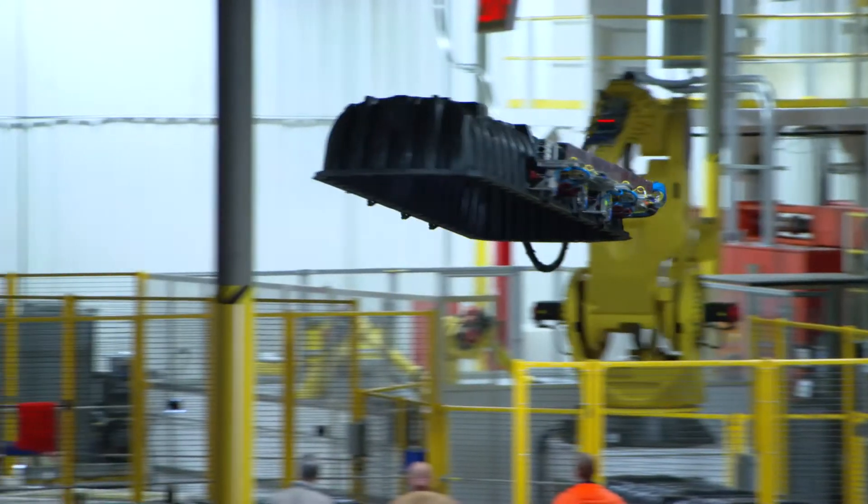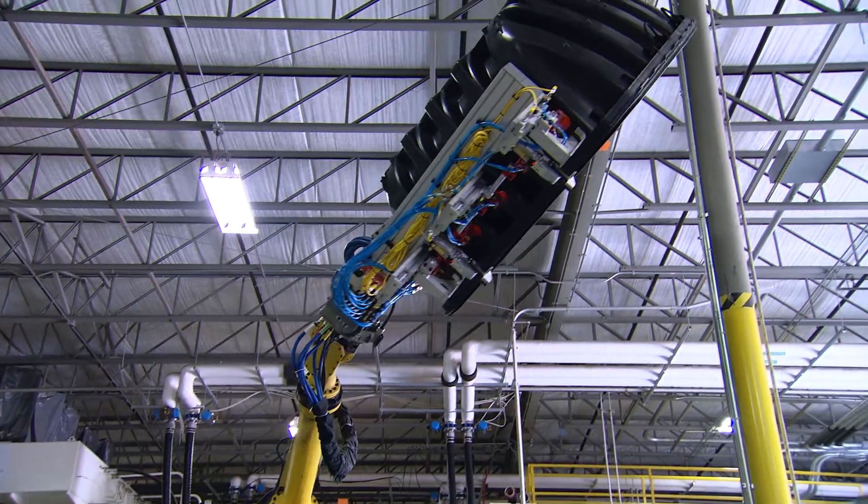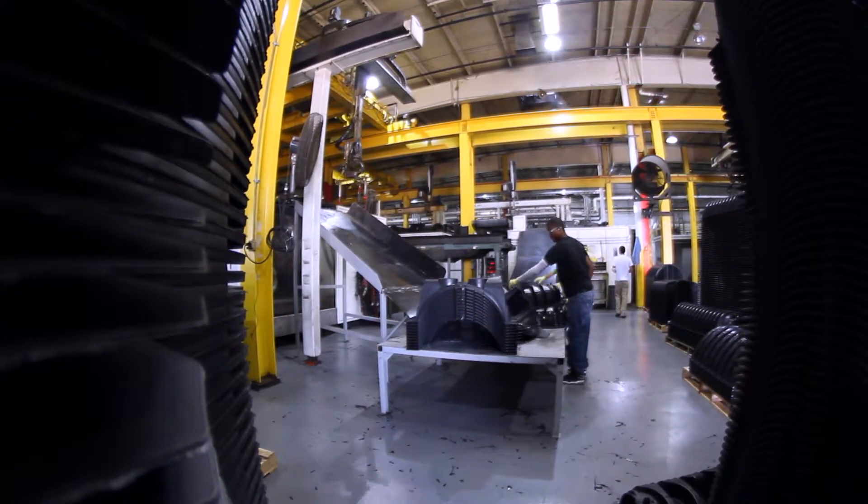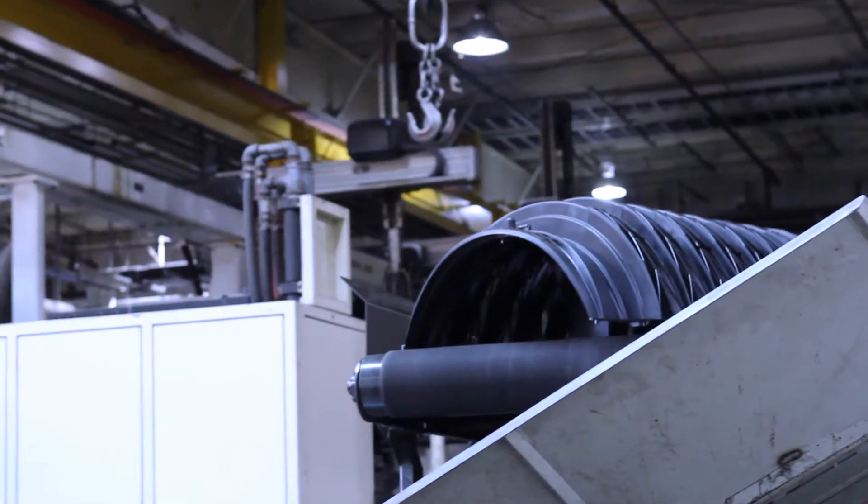Throughout the entire process, the Infiltrator quality team continuously inspects and tests materials and parts to ensure they'll meet the long-term performance requirements of wastewater and water system applications.